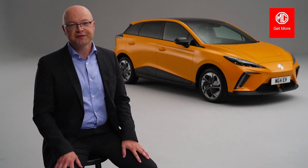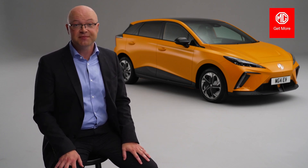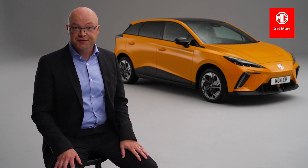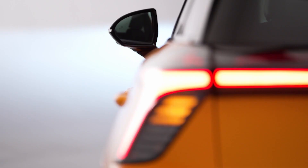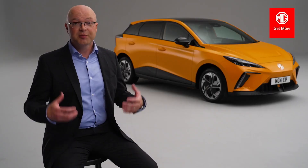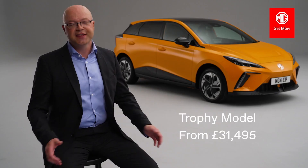Sitting proudly at the top of the range is the Trophy model. It comes with the long-range battery and can charge up to 80% in as little as 35 minutes. Visually, you'll notice differences from the SE: from the front lights to the two-tone roof, twin rear aero, and the rear crosshatch lighting design. The Trophy also adds navigation, wireless charging, a 360 camera, and a leather interior.